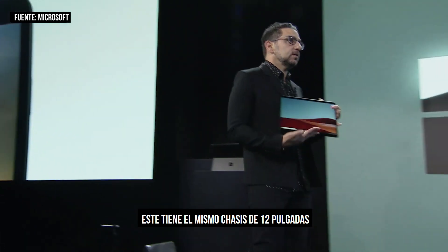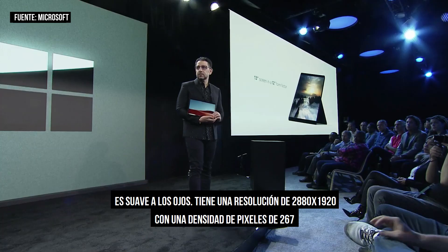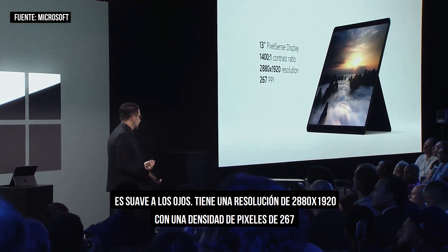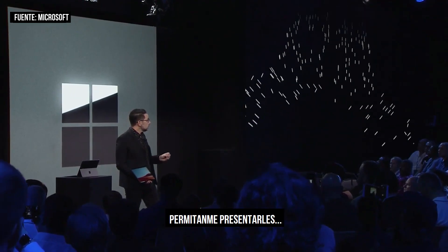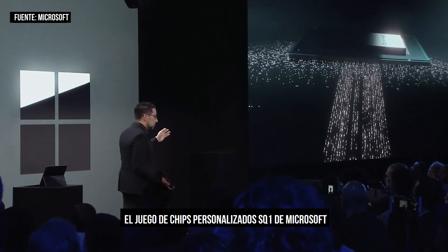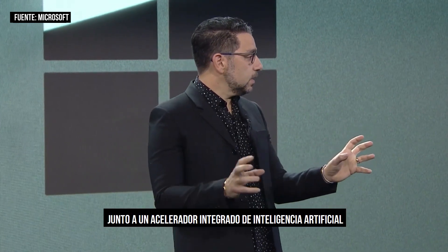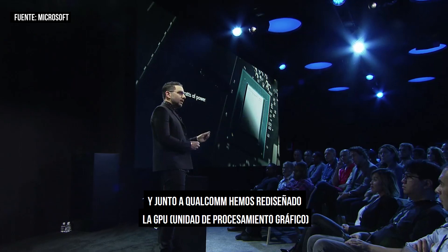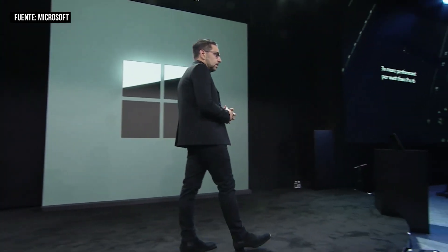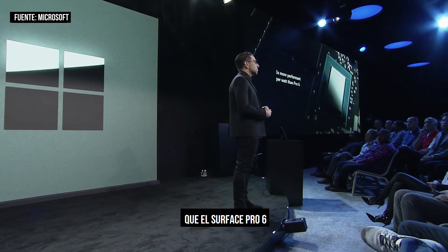Starting with the display — this still has the same 12-inch chassis but with a 13-inch diagonal. It's soft on the eyes with 2880 by 1920 resolution and 267 DPI. Let me introduce the custom Microsoft SQ1 chipset — Snapdragon Mobile DNA alongside an integrated AI accelerator. Together with Qualcomm, we also redesigned the GPU. This product has three times more performance per watt than the Surface Pro 6.